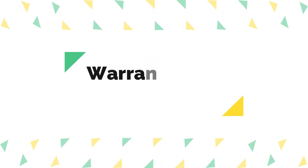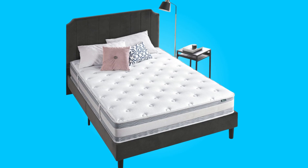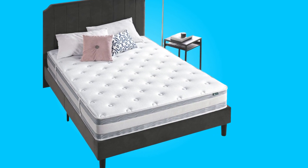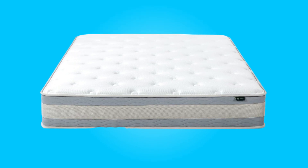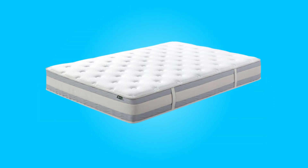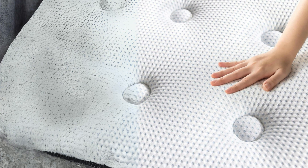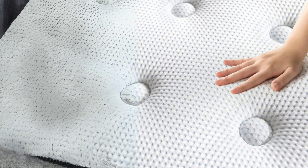Number 5: Warranty and Weight Capacity. For added peace of mind, this mattress comes with a worry-free 10-year limited warranty, reflecting the manufacturer's confidence in the product's quality and durability. Additionally, the weight capacity varies by size, with the twin mattress supporting up to 250 pounds and all other sizes accommodating up to 500 pounds, ensuring suitability for a wide range of individuals.